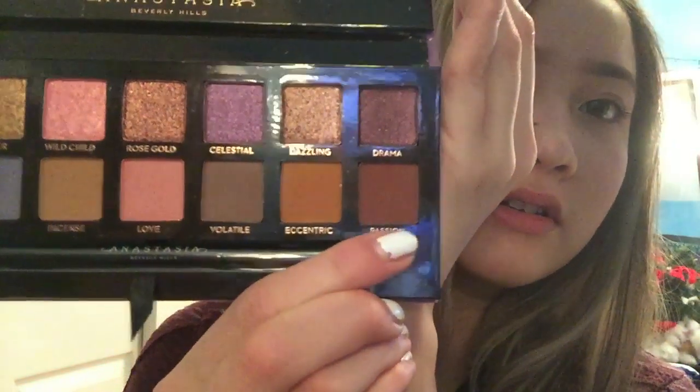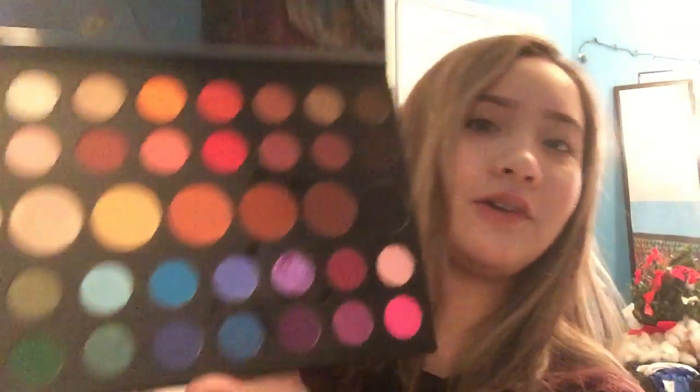Now I'm going to see what palettes I want to use. I have my Norvina Anastasia Beverly Hills palette. I'm thinking maybe I'll use 'Passion' as my outer crease shade and we'll see where that takes us.